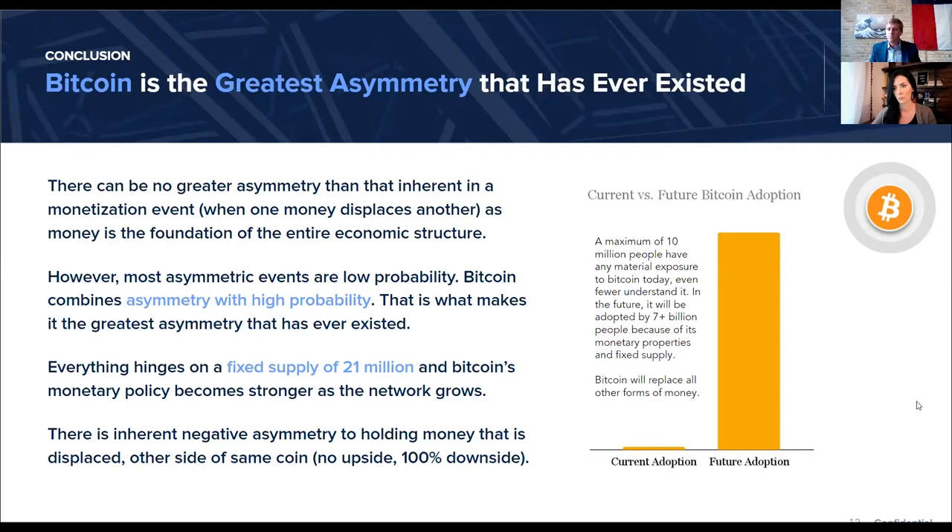We've got a lot of really good questions coming in. One that was specifically asked: do you have any opinion on what countries you may see adopting Bitcoin next? Is there one you have your eye on, in the way we've seen El Salvador do so?